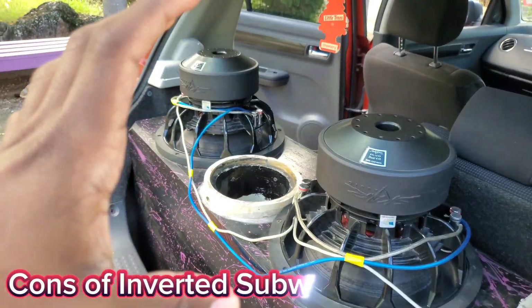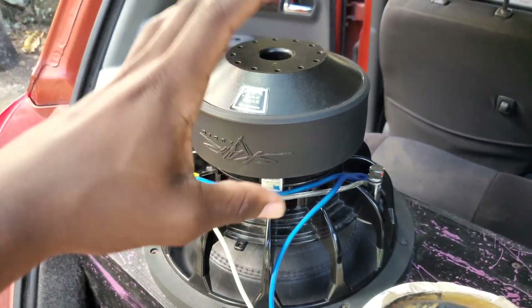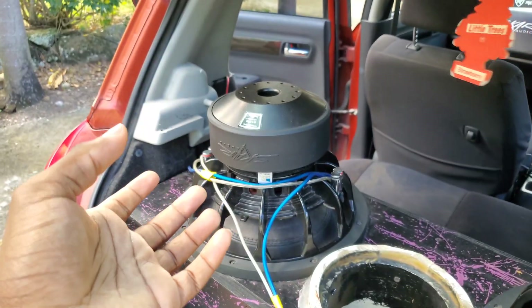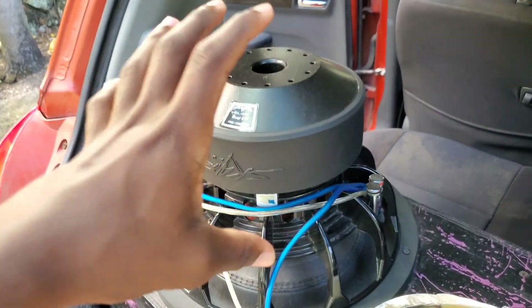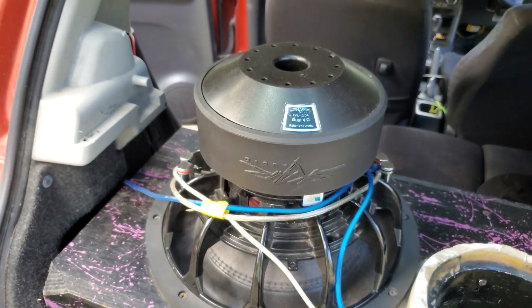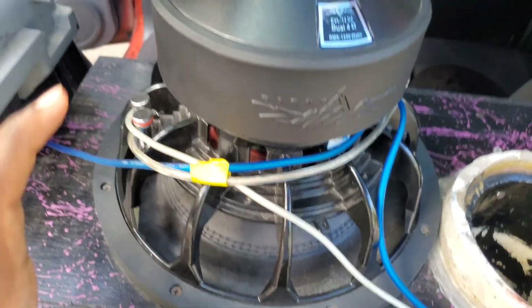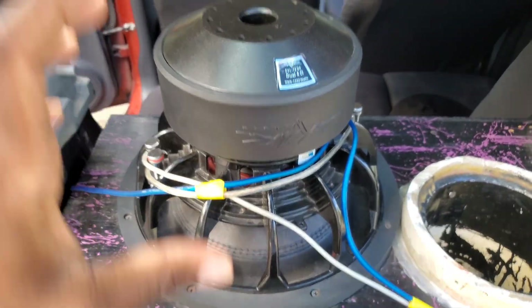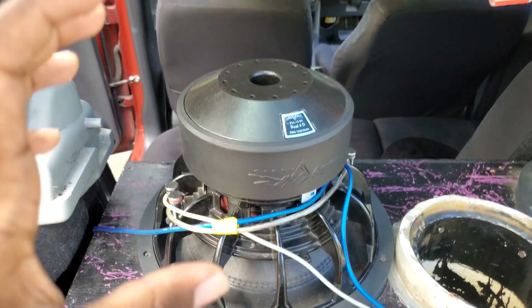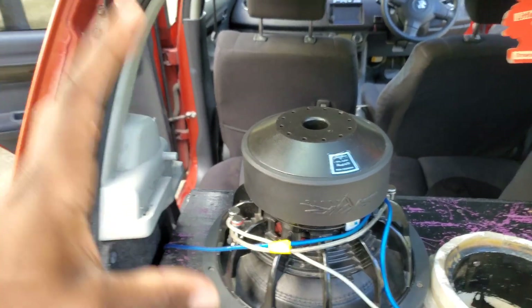Now for the cons of inverting your subwoofer: it takes up a lot of space. You have to actually have the space to invert, especially if you have a big subwoofer. Another con is that I'm hearing some mechanical noise — when the bass is playing, you can hear a mechanical noise. It's not very noticeable, but if you listen closely you will hear it.